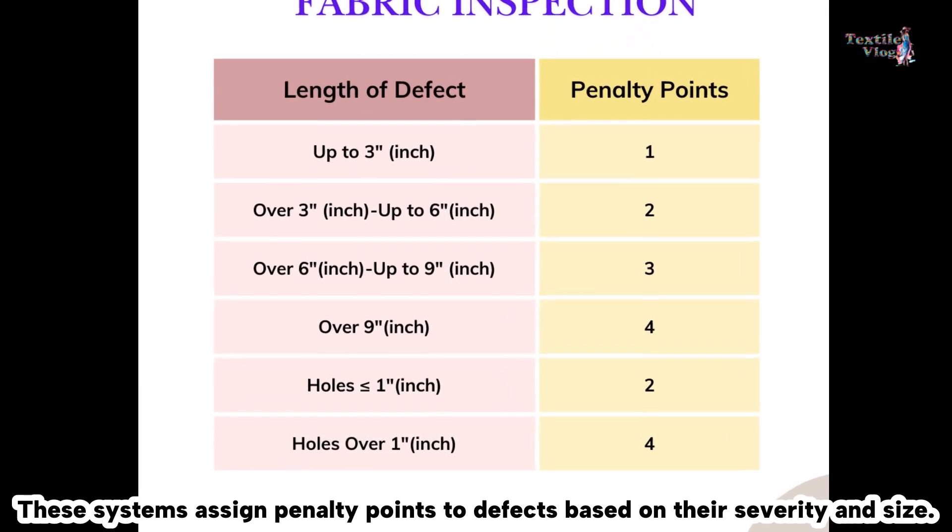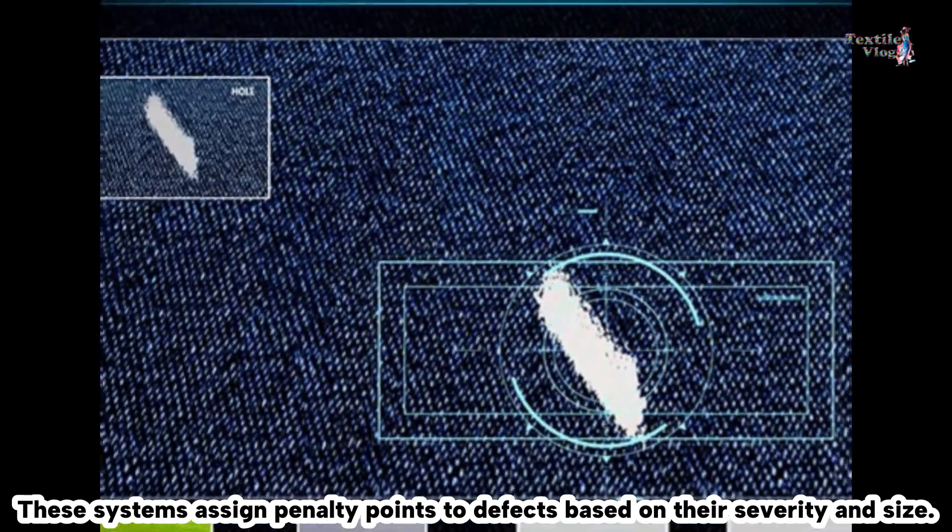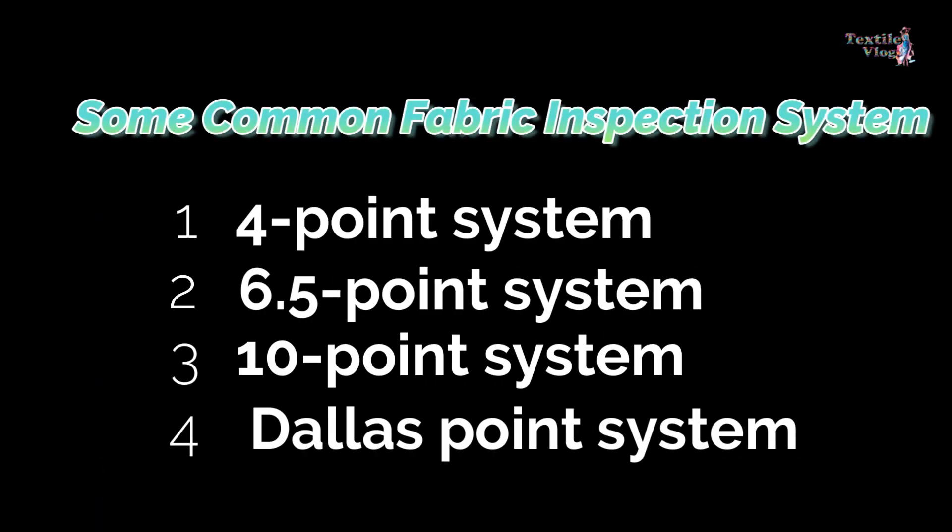These systems assign penalty points to defects based on their severity and size. Some commonly used point systems for fabric inspection are the four-point system, 6.5 point system, 10 point system, and Dallas point system.